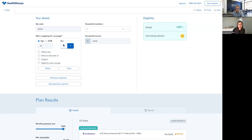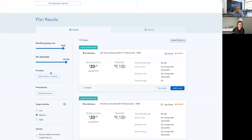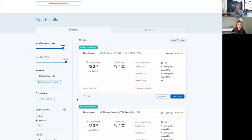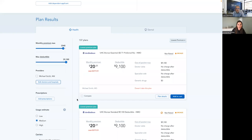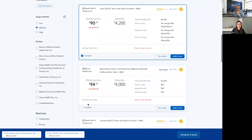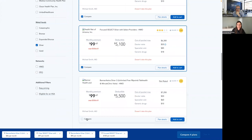We've entered basic information up top. We'll scroll down to plan results. Louis mentioned we should filter to silver. I've got all these filters on the left — maybe first I want to see if Dr. Smith is in network, so I'll add Dr. Michael Smith. Then I'll go to metal levels and filter by silver. Now I can see the CSR is available on these plan cards.